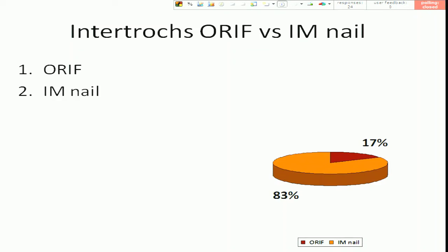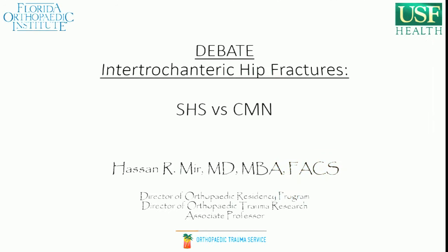Okay, overwhelming on the side of I am now. All right, so first we'll have Dr. Asamir from Tampa come up and talk to us about the treatment of intertrochanteric hip fractures with ORIF.